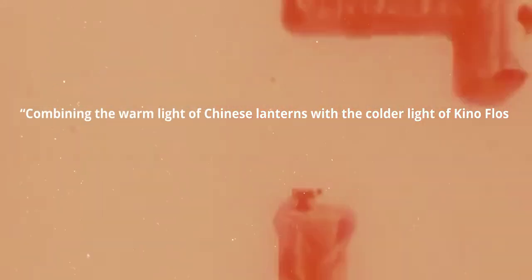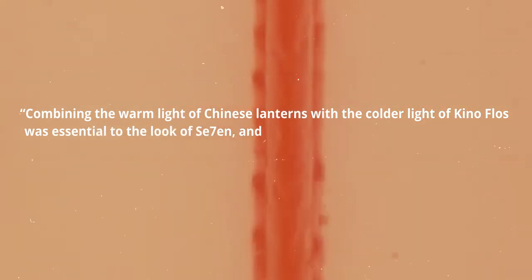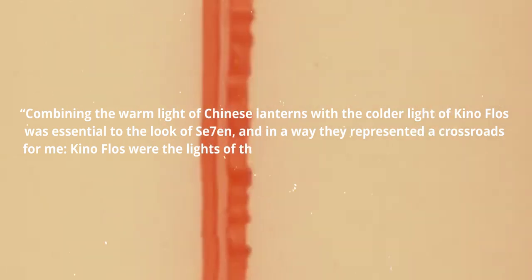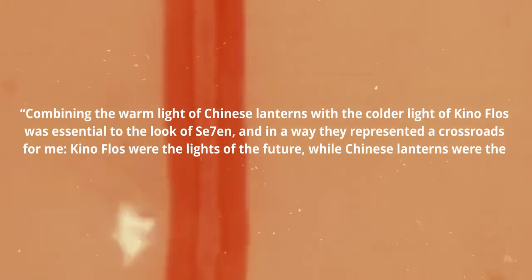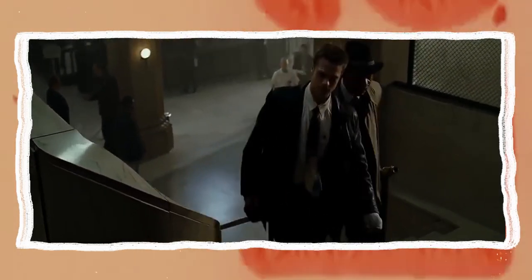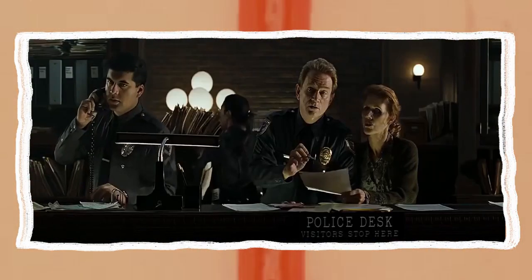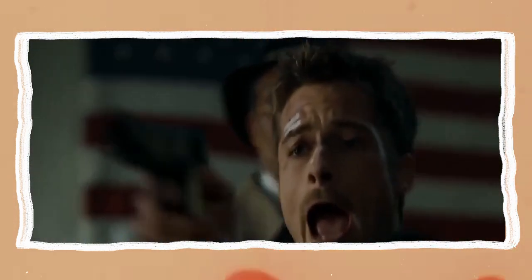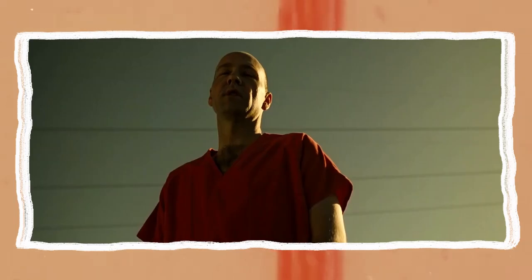Combining the warm light of Chinese lanterns with the colder light of Kino Flos was essential to the look of Seven, and in a way they represented a crossroads: Kino Flos were the lights of the future, whilst Chinese lanterns were lights of the past and present. One of the most vibrant uses of colour in the film is once Spacey arrives — he is the outlier in every scene, he is the one in the red, both when he walks into the station and once he is detained, whilst the other characters almost blend into their scenes, he stands out.